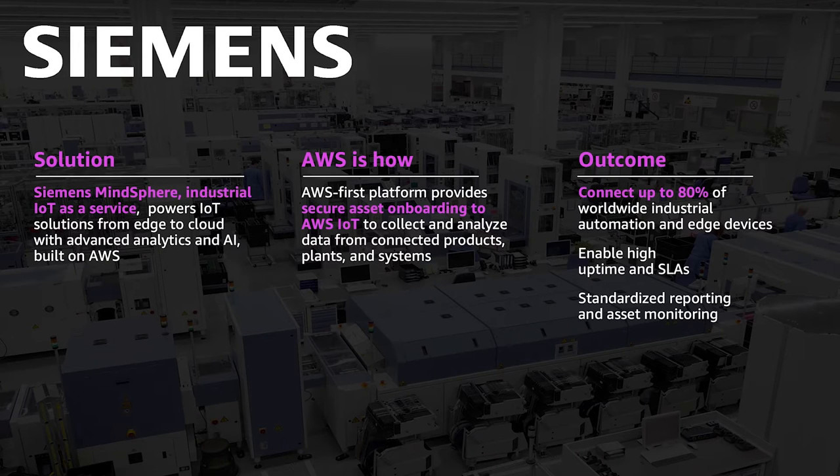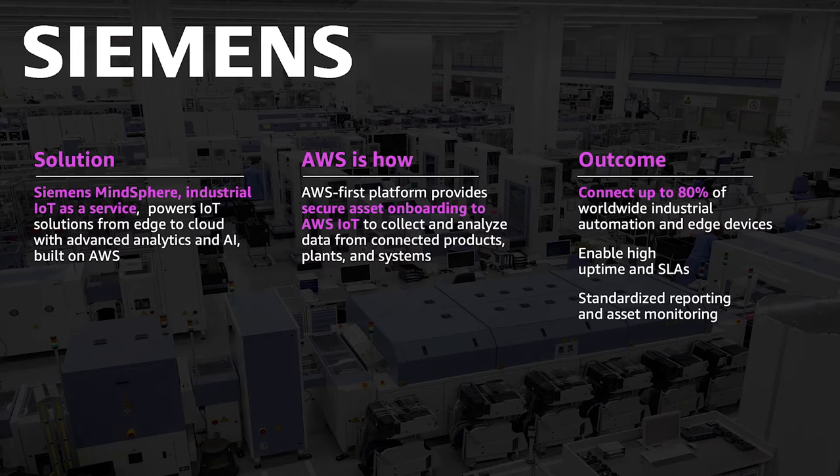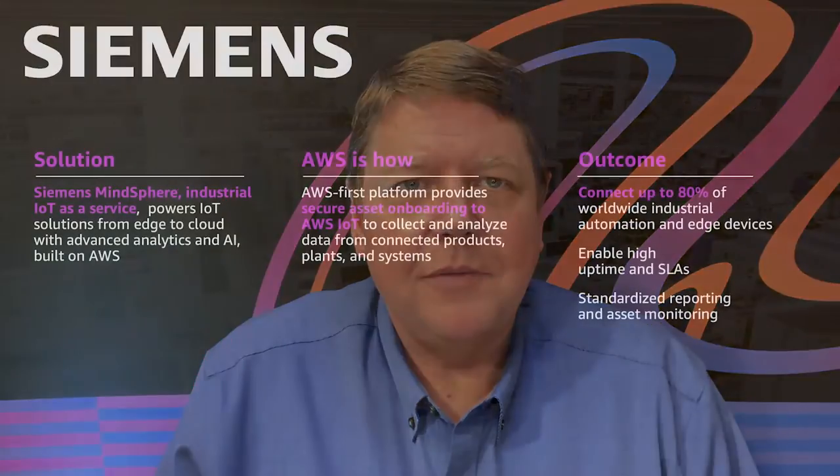Let's talk about Siemens, one of our partner customers. Siemens has the MindSphere product connected with our industrial AWS IoT systems, allowing you to securely onboard assets across a huge number of sites. Siemens is one of the top players in industrial IoT. We're excited about partnering with them and working on customers like Volkswagen together. Our goal is to connect up to 80% of worldwide industrial automation and edge devices and manage high levels of availability to meet the SLAs needed for those sites.